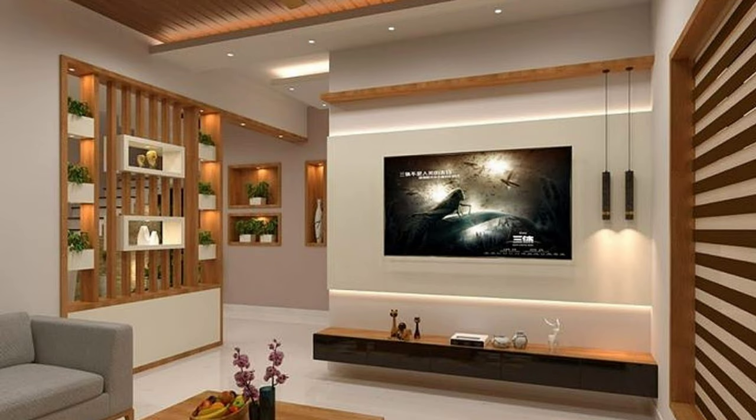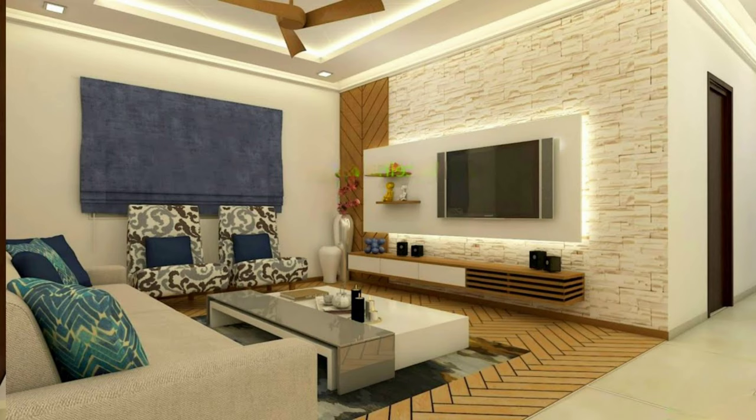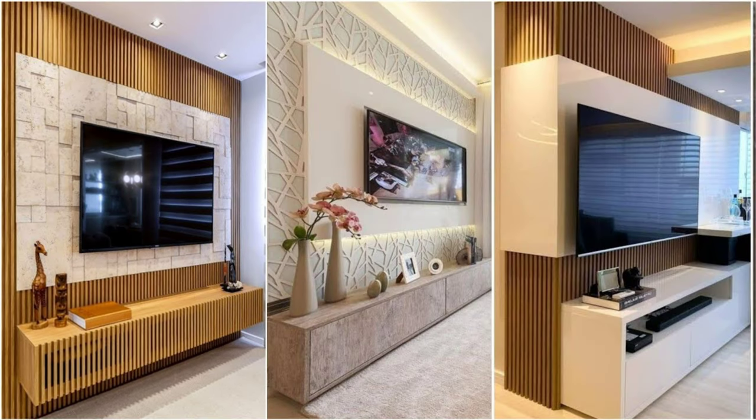Modern TV wall units: the television is an essential feature and integral part of modern living rooms, and with advances in technology,